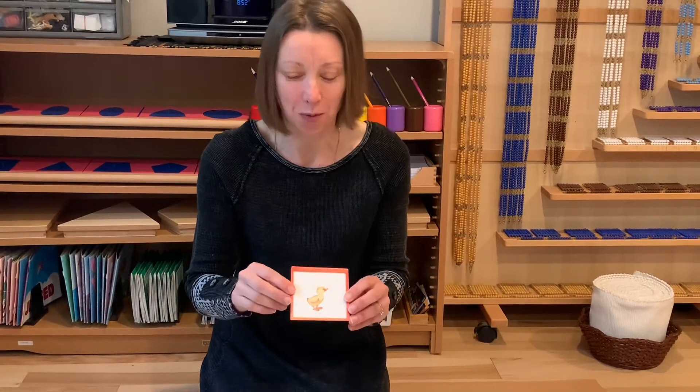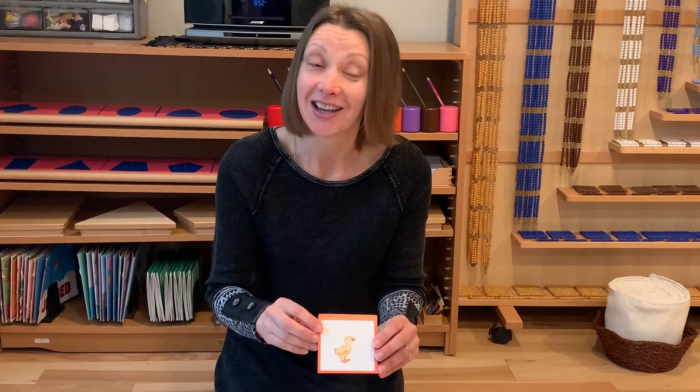They don't have feathers, however — their bodies are covered in down, and down doesn't keep them warm very well, so their mother has to keep them warm. When we got baby chicks, we had them under a heat lamp to keep them warm because they don't have feathers when they just hatch.